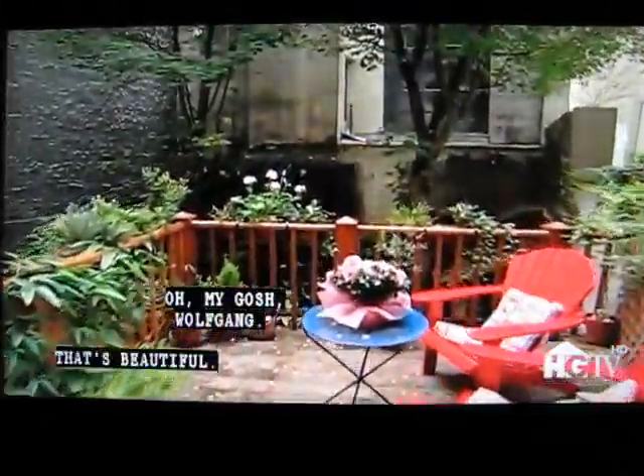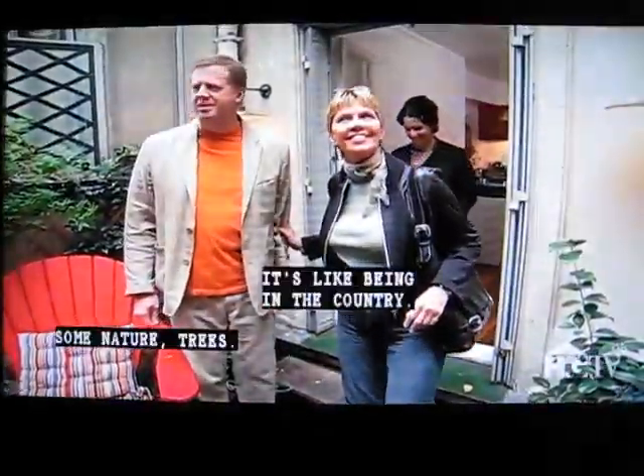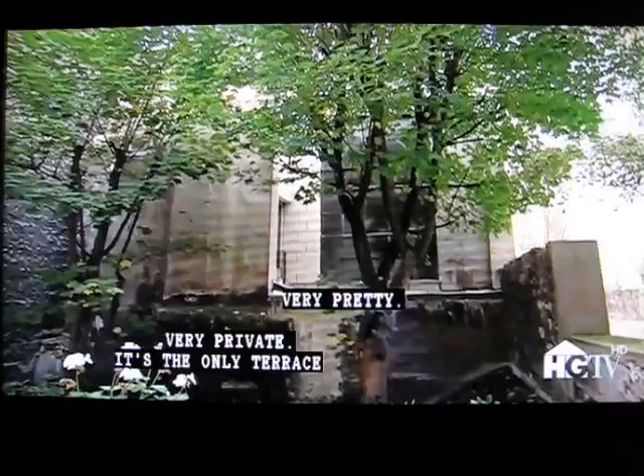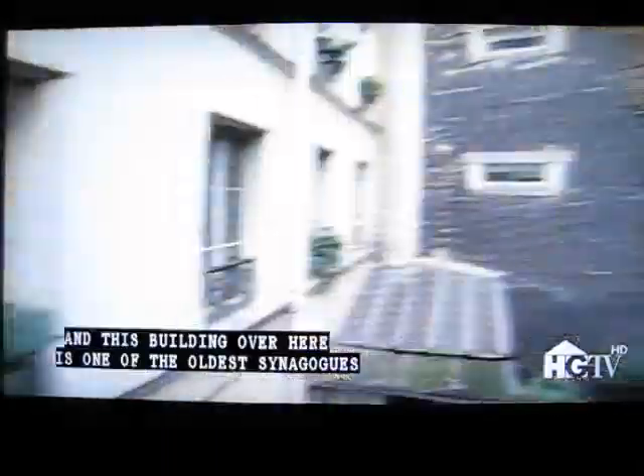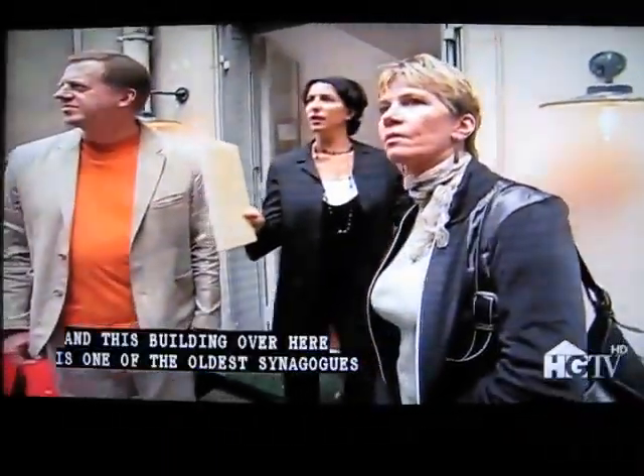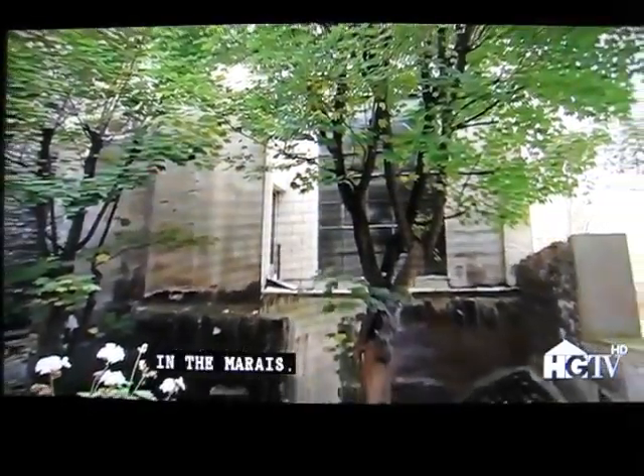Oh my gosh, Wolfgang, it's beautiful. It's like being in the country — nature, trees. Very pretty. Very private — it's the only terrace out here in the back. And what is this building? That's actually a hotel over there. And this building over here is one of the oldest synagogues in the Marais.